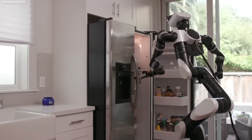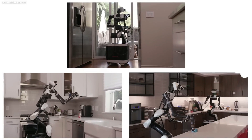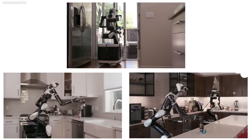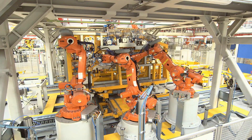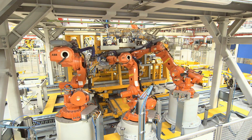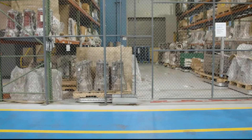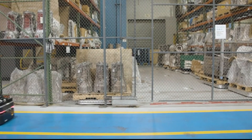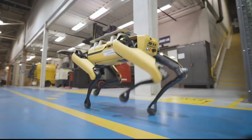Another potential source of concern regarding the usage of robots in the workplace is the ethical implications of artificial intelligence. As robots become more advanced and capable of making their own decisions, questions about how these decisions are made and who is accountable for them arise. For example, who is held accountable if a robot makes a mistake or injures a human worker? To address these concerns, businesses must develop ethical norms and protocols for the use of AI in the workplace, ensuring that robots are trained to make ethical judgments and that their decision-making processes are transparent.